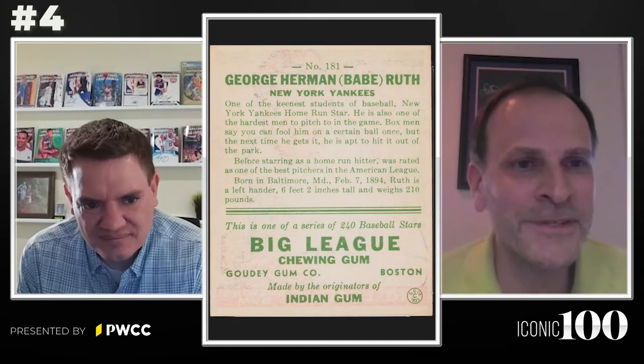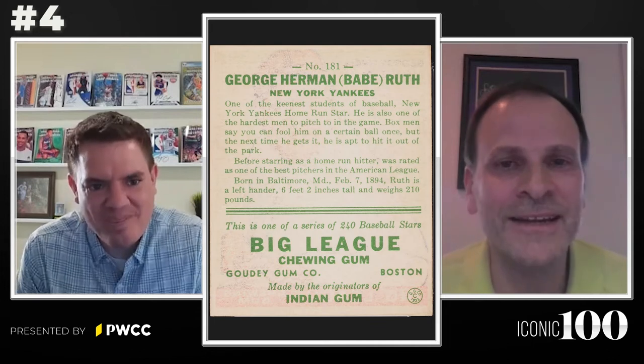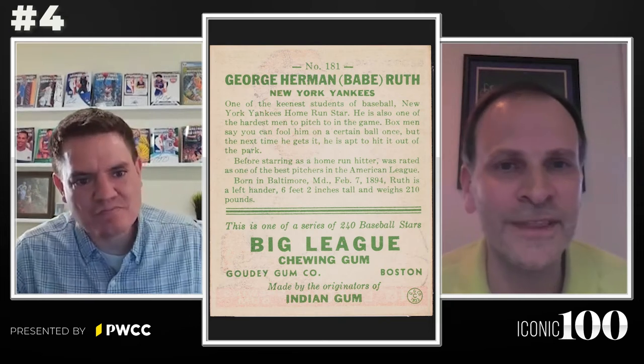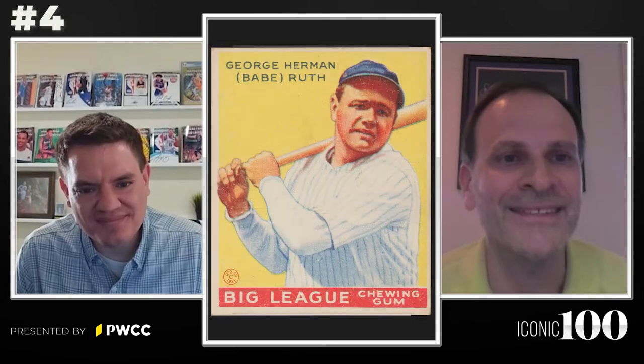I'd say I'm thrilled. I think it's a great spot for it. I think there are three cards that probably stand out to most people as perhaps the most iconic. Number four is where you start to have a lot of uncertainty and a lot of cards that could make their case for that spot. In my mind, this is the card I'd love to see there, and I'm glad it is. I think it truly is a deserving card. You can make a case for a lot of different cards in this spot, but it's tough to make a case against this card.